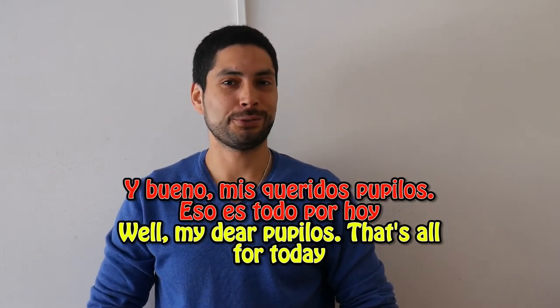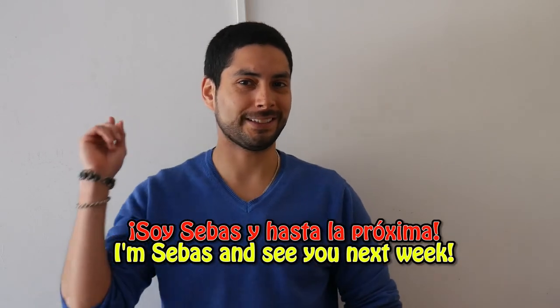Y bueno, mis queridos pupilos, eso es todo por hoy. If you have any question, opinion, or recommendation, or maybe you would like to give an example for the present simple in the comments below, please go ahead. And if you like this video, thumb up and subscribe. Soy Sebas y hasta la próxima.